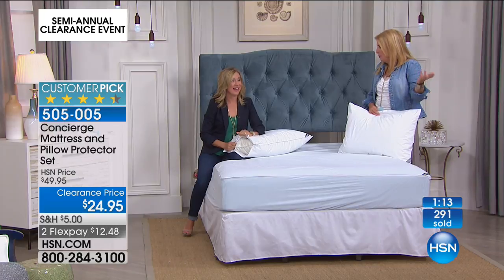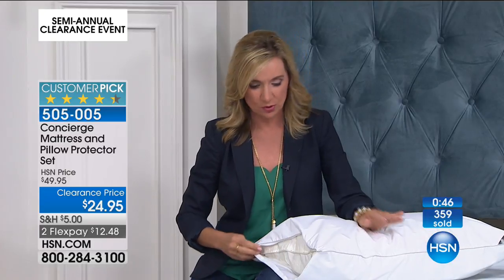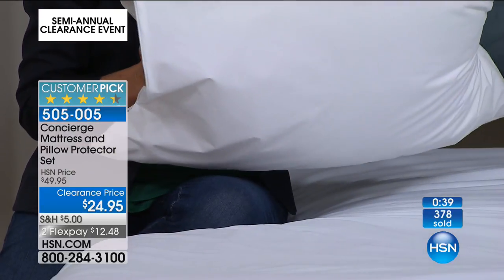It could be sweat, drool, whatever. A good friend of mine bought a really expensive new mattress and her husband said he didn't want to put a mattress pad on it. Their son came in the bed in the middle of the night and had an accident on that new, unprotected mattress. This is your answer — you just put it on, it's discreet, you don't know it's there. And you're getting not only protection for your bed but for your pillows too.